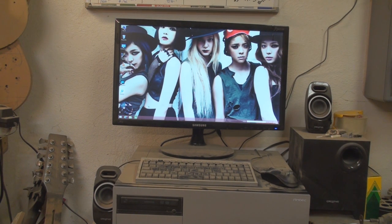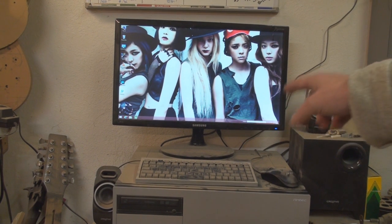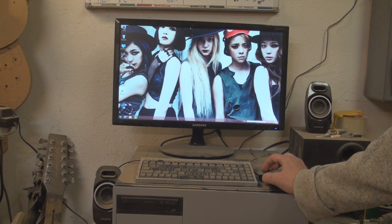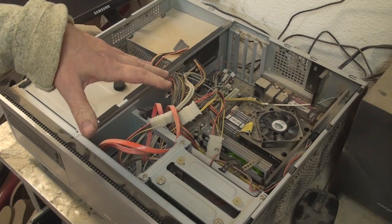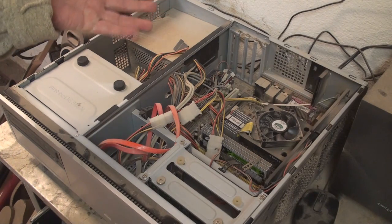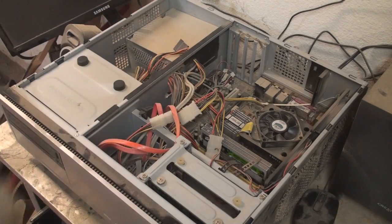If you have to keep resetting the time, chances are it's not a software problem — chances are it's the battery inside your computer that needs to be replaced. There's a watch battery inside there that basically maintains the clock and other things. We're going to replace this battery. Now about eight years ago this was a gaming computer and a recording computer — I was using it with my DAW software. But now this is just an entertainment computer.